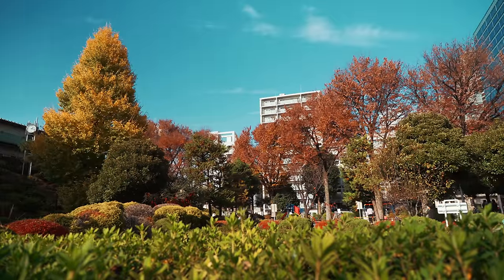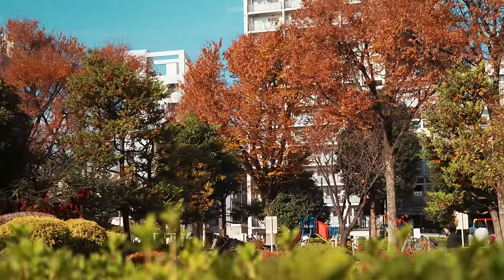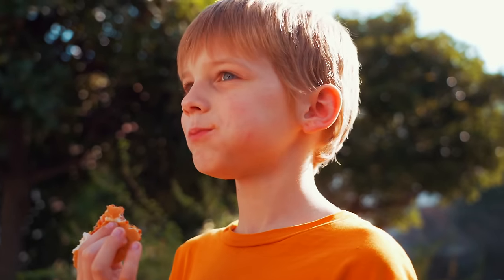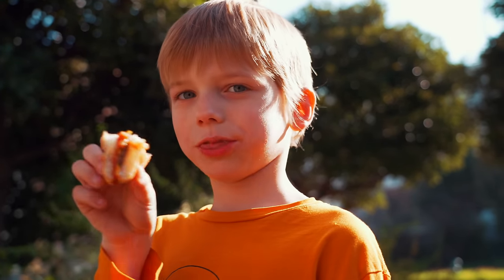We'll end the day by seeing the illuminations around here, but before we can set off exploring, we've got to fuel up. We came to check out Tokyo Dome City and the attractions, and so far what has happened? I have McDonald's and found the park.